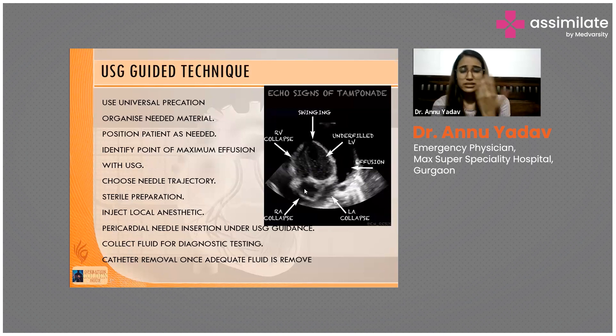We can see right atrial collapse, LA collapse, and ventricular collapse. There is under-filling of the LV, which means blood flow and oxygen delivery to the tissues will be compromised. We need to release this pressure so the heart can inflate again and filling of blood can resume.